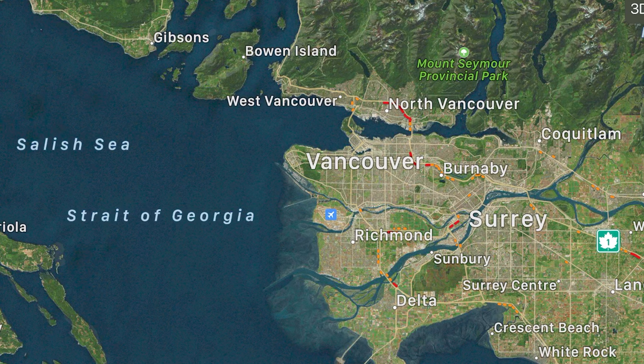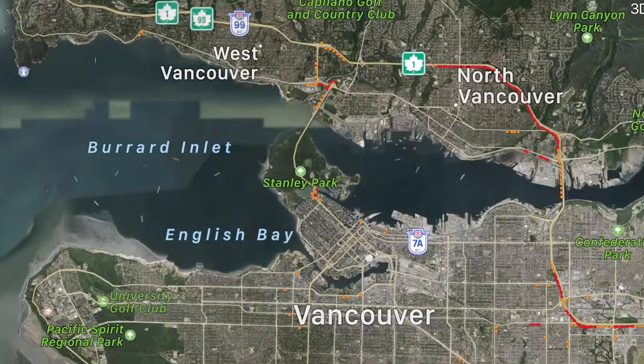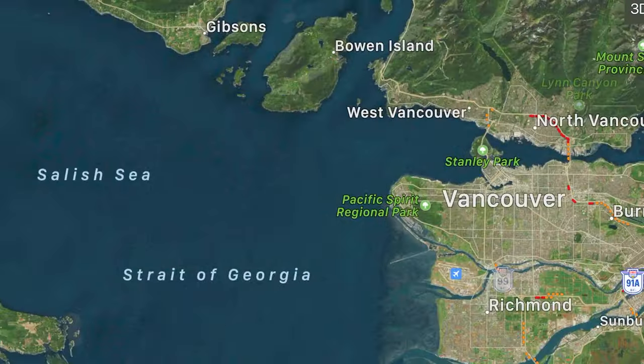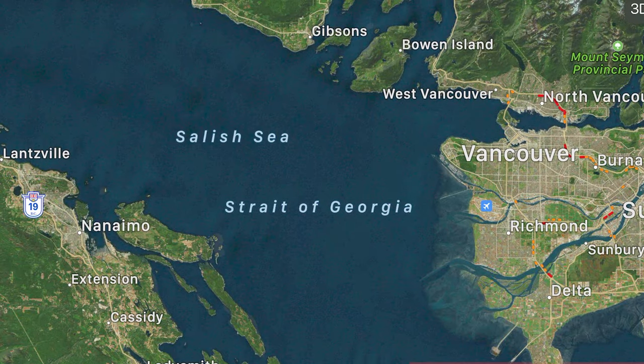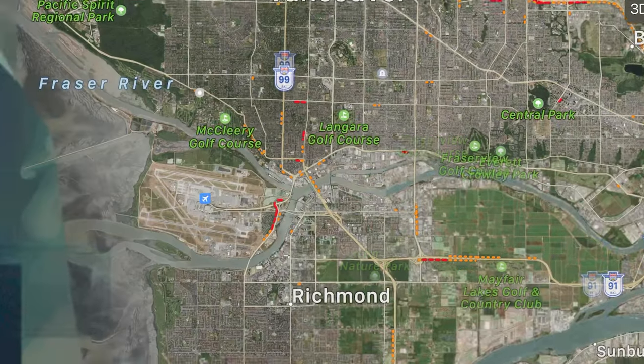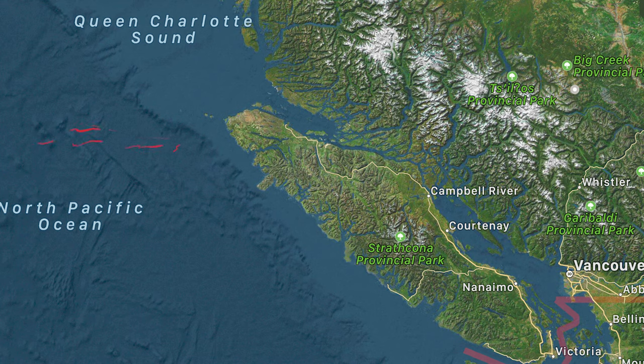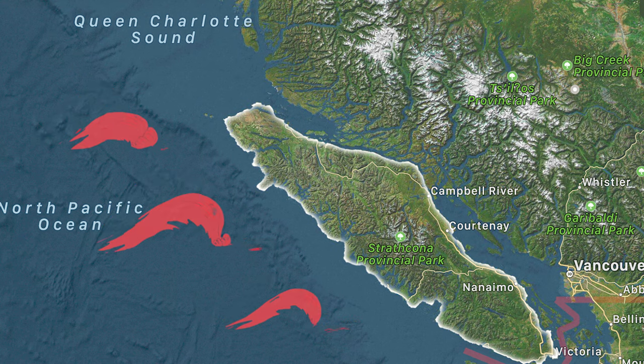The geography of Vancouver has it surrounded by water. Vancouver has the Burrard Inlet and Vancouver Harbor to the north, where the city's shipping industry is located. To the west, it has the Salish Sea and the Strait of Georgia, with Vancouver Island across the water. And to the south, it has the Fraser River Delta. Vancouver Island has the biggest impact on the area by forming a natural sea barrier protecting the mainland from the northern storms of the Pacific.